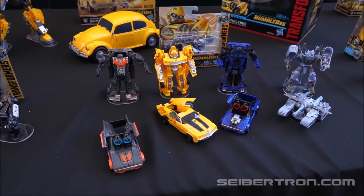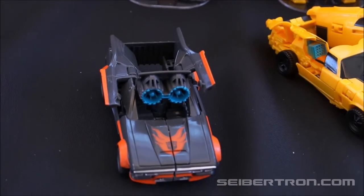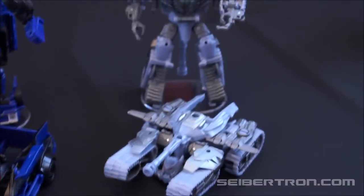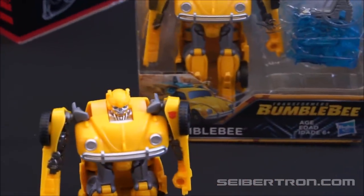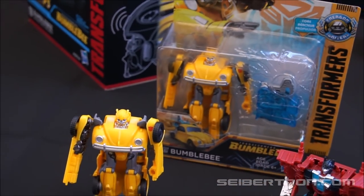I think these are like your one-steps that also look like they have a battle mode of some sort. And these are your Core Energon Igniters.